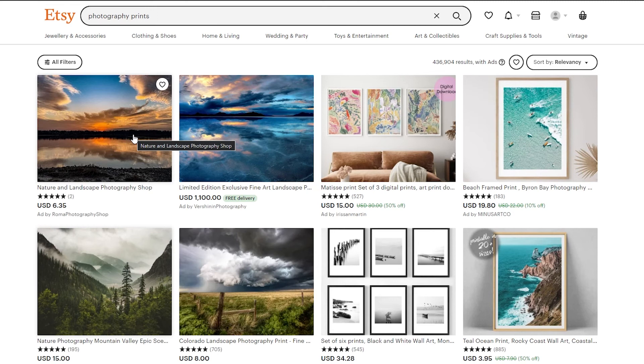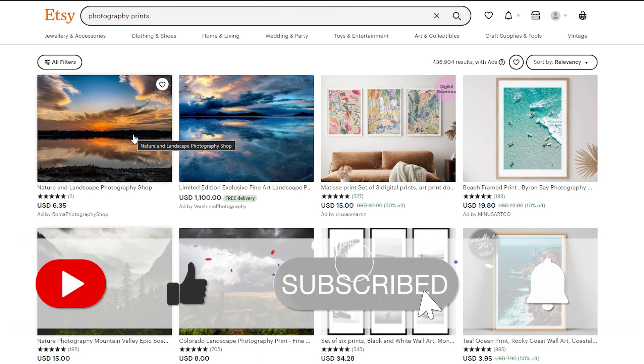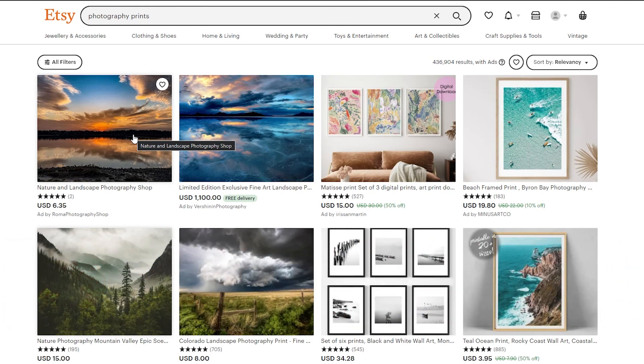So those were 10 Etsy shop ideas. They weren't in any specific ranked order — nothing is better than the other. It all comes down to personal preference and what you think will sell best in your area. If you enjoyed this video, be sure to hit the like button, subscribe to our channel, and turn on post notifications. Until then, take care and goodbye.